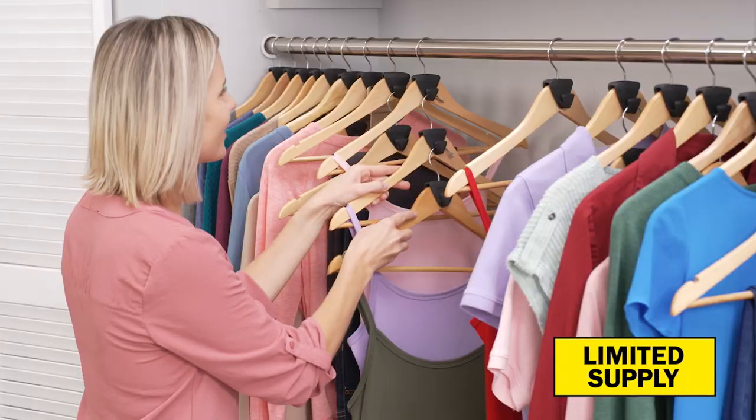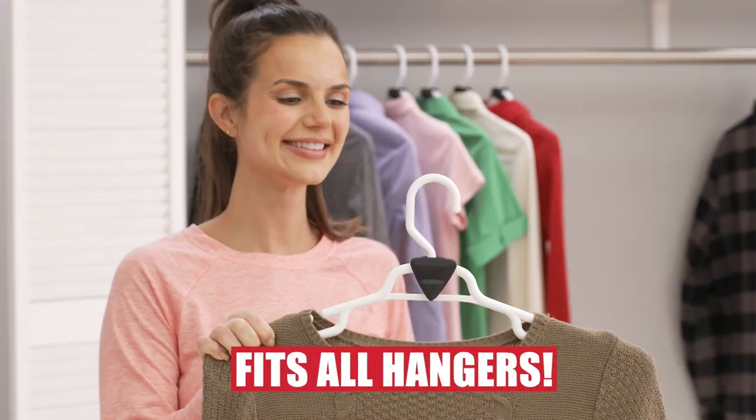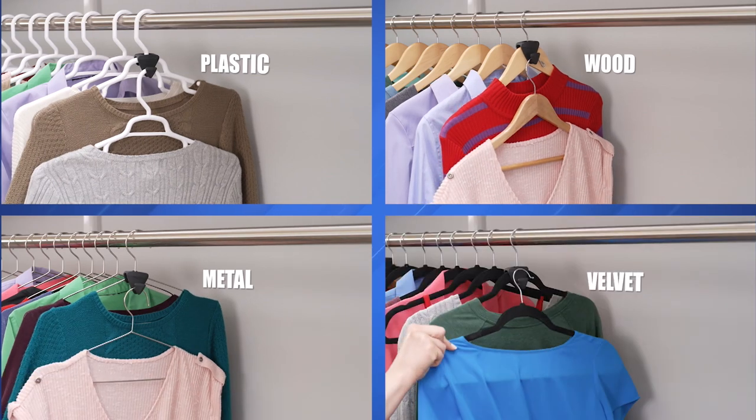This is hands down the easiest way to get more closet space. It took me just a few minutes to completely transform my closet and now I can go shopping again. It snugly fits all types of hangers from plastic to wood to metal and velvet.